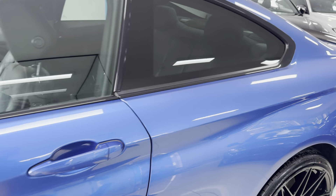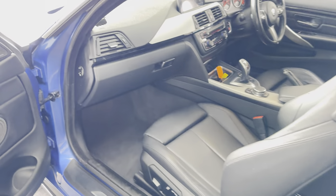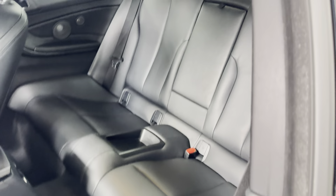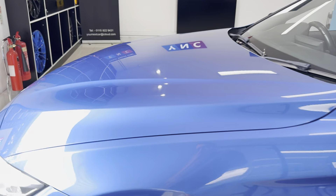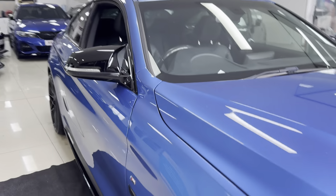Inside, you have got Dakota leather in black, heated and electrically operated front seats, and Harman Kardon audio as part of that Plus Pack. There's an Isofix 2x2 seat arrangement and an 8-speed sports auto gearbox. I'll show you around onto the driver's side where we'll take a seat and I'll show you some more of the interior functions.